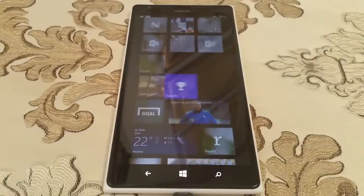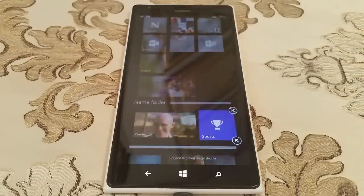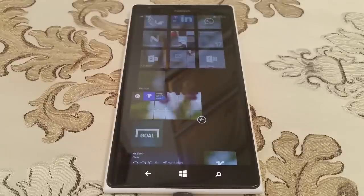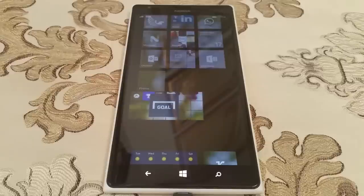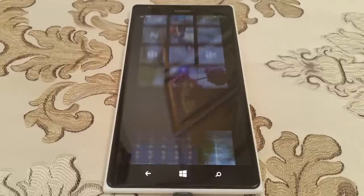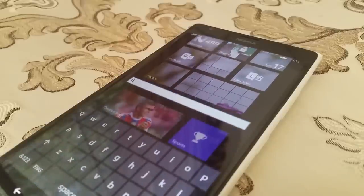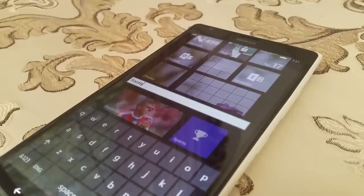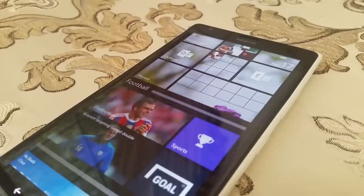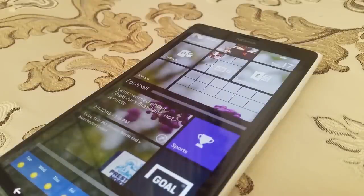Moving on to the start screen, and assuming you're not enrolled in the Preview for Developers program, you now have the ability to create folders, or live folders as Microsoft calls them. This lets you group apps together, which is nice especially if you use a lot of apps often enough to want them pinned to your start screen, but you still want to keep the start screen looking neat and organized. And the best part of the folders is that the apps inside have retained their live tiles, so even when inside the folder, they'll still flip around and show you new information at a glance.